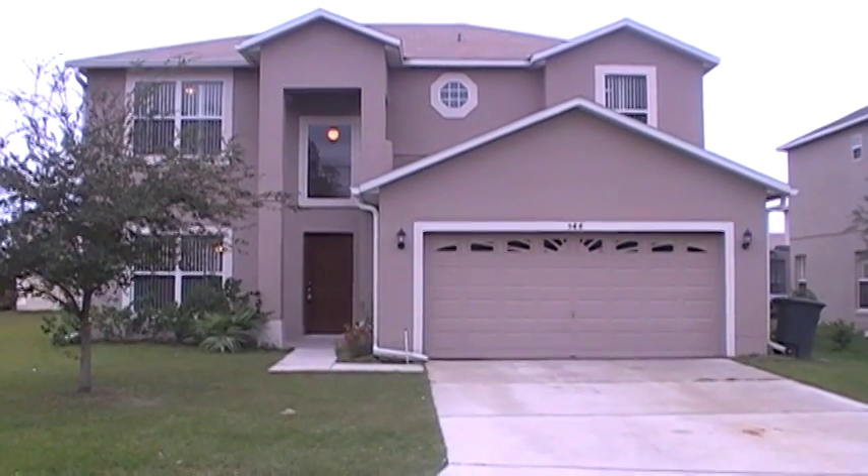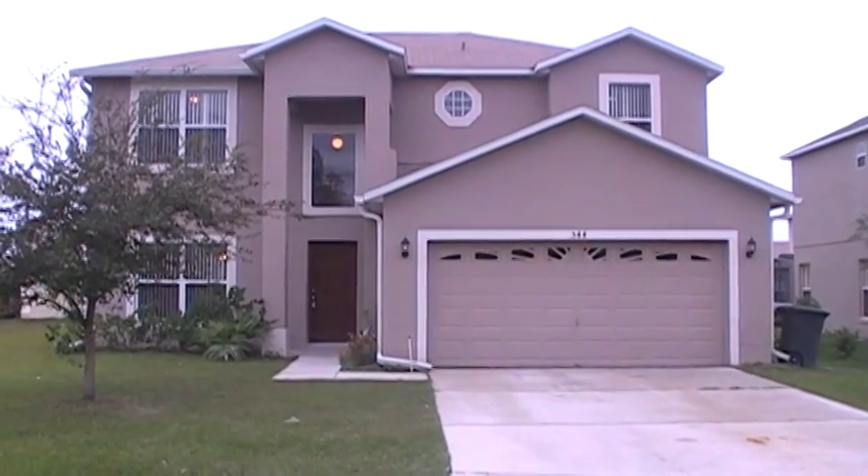This is 544 Viceroy Court, Kissimmee, Florida, also known as Poinciana.